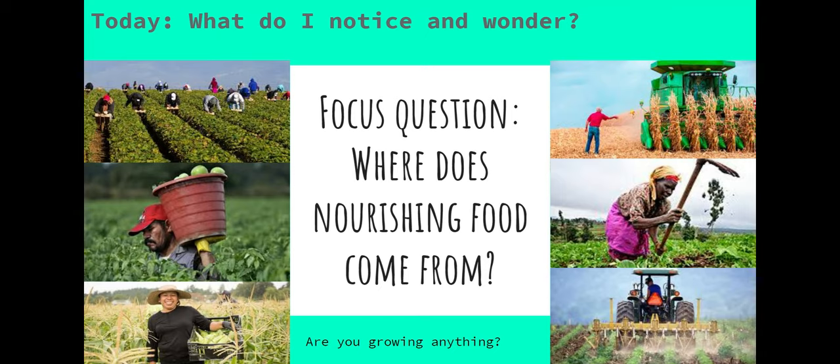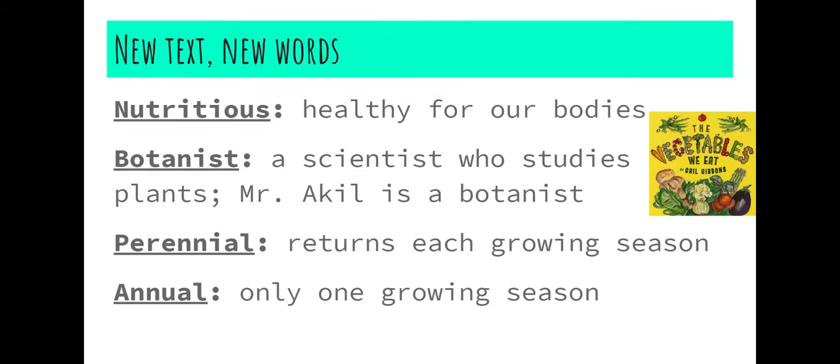We're going to read a story today called The Vegetables We Eat, and it will give us a little bit of understanding about the vegetable and where exactly they come from. Before we start reading the book, I want you to know these four new words that will help you have a better understanding of our text.